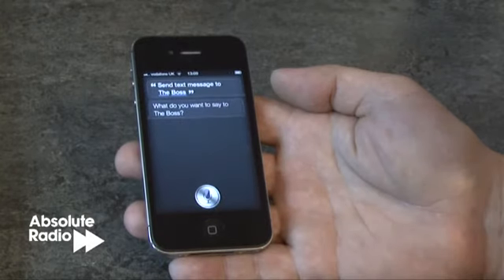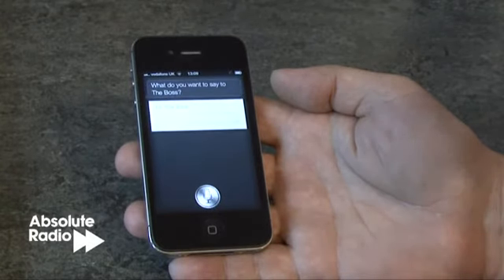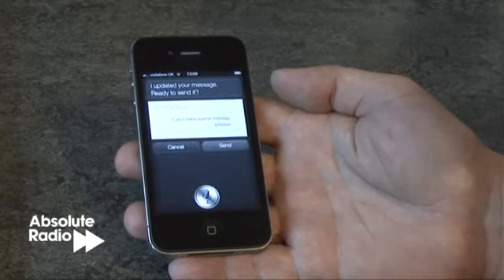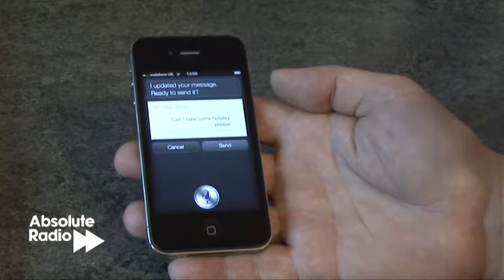What do you want to say to the boss? Can I take some holiday please? I updated your message. Ready to send it. Send.